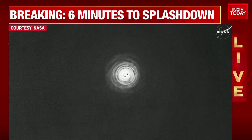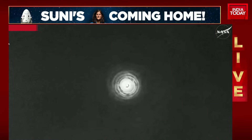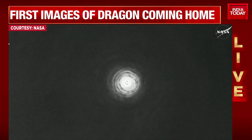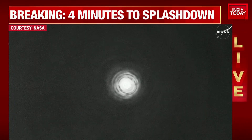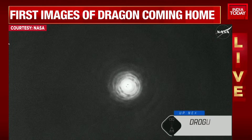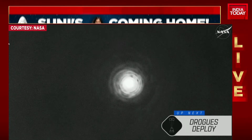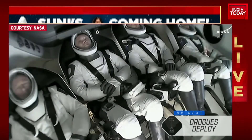Next event coming up will be deployment of the drogue parachutes. This occurs around 18,000 feet. GPS has converged. Expect nominal altitude for drogue chute deployment. The heat shield is continuing to work to slow the vehicle down. During entry, the Dragon spacecraft went from orbital velocity — about 17,500 miles per hour — down to about 350 miles per hour. That really gives you a sense of why plasma builds up on the exterior of the capsule, thanks to the heat shield and the work that it does.